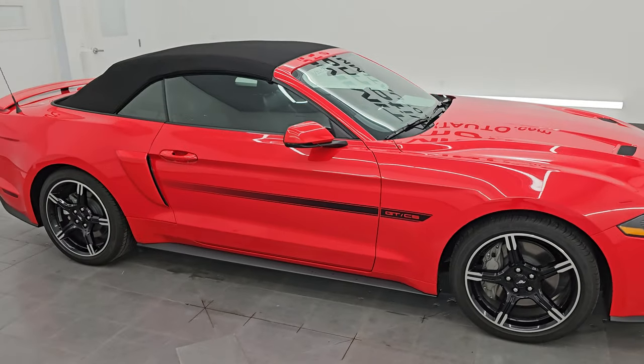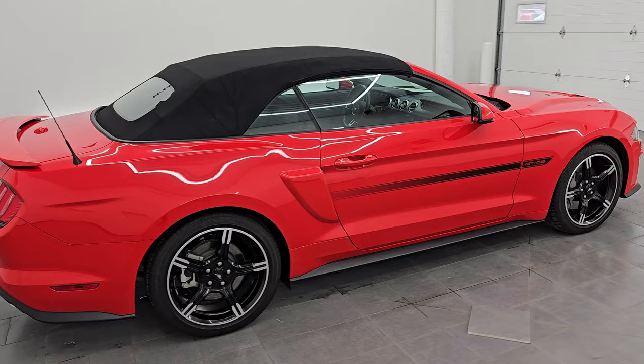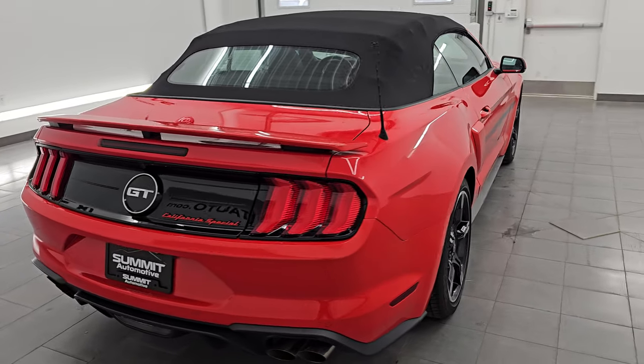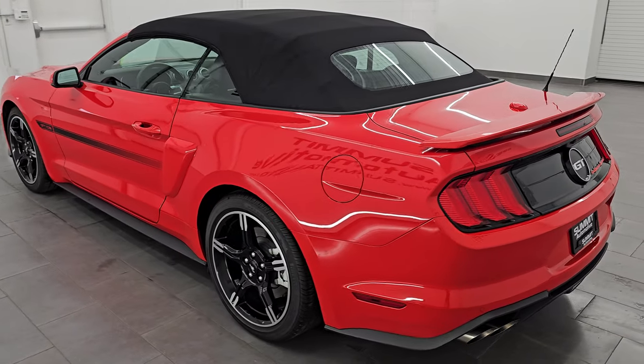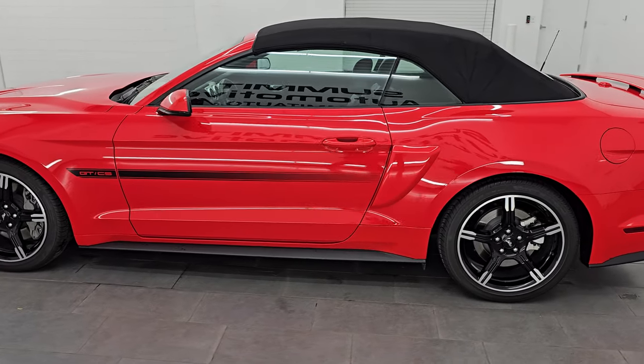Hey, this is Brett. Hope everybody's having a great day out there today, and I am super excited to go over this 2019 Ford Mustang GT Premium California Special Convertible. This is stock number 14643Z. I am here at Summit Automotive in Fond du Lac, Wisconsin — your new and used sports car headquarters.